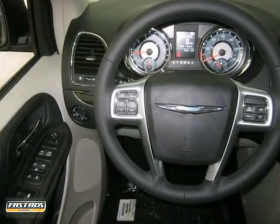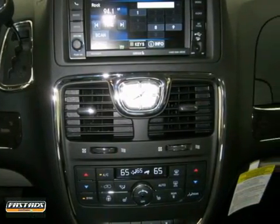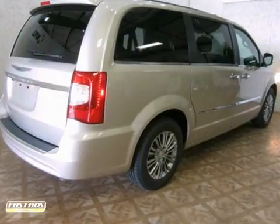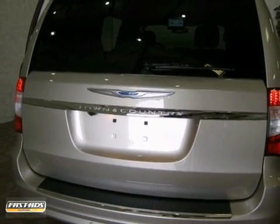It also has multi-zone climate control, wood grain interior trim, and the rain-sensing wipers and heated mirrors only make it more appealing. Don't miss out — see this awesome minivan for yourself today.